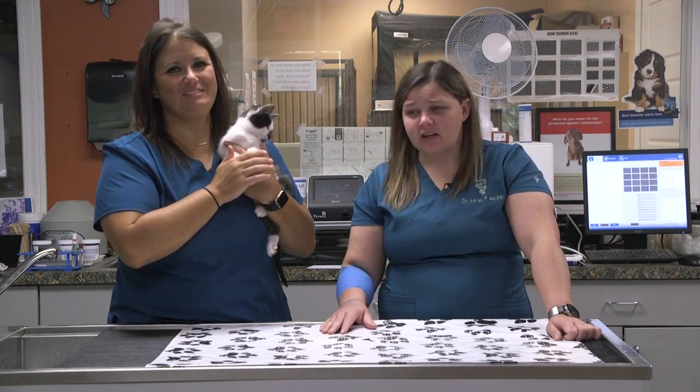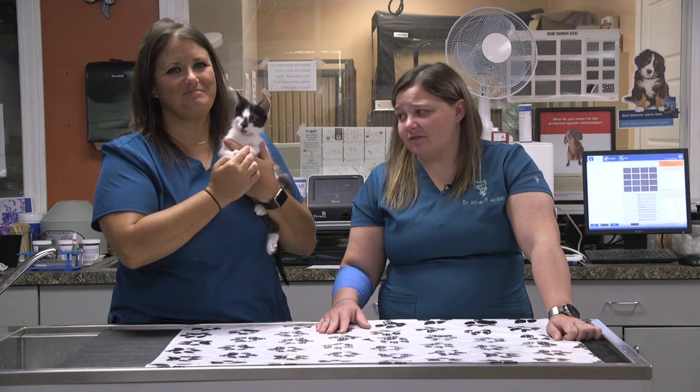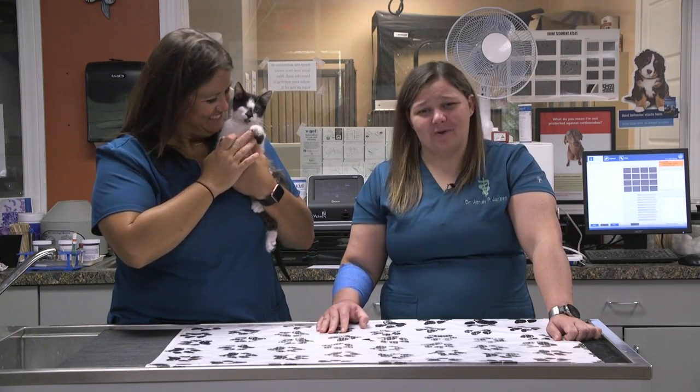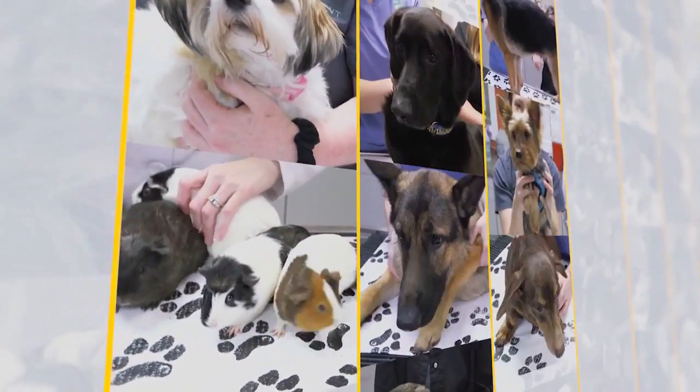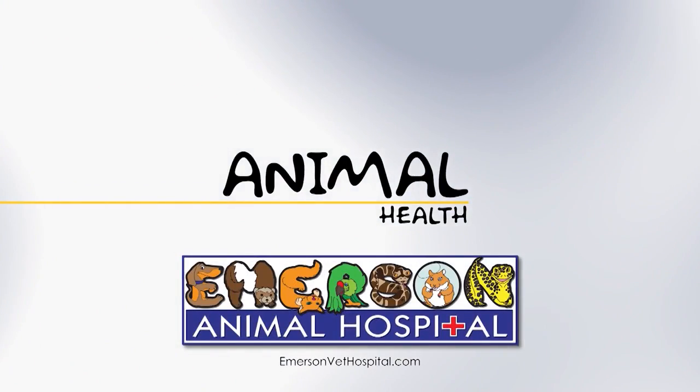If you think your pet maybe has something going on with their eye — they're squinty, maybe the eye is bulging out, or it's really red, maybe they're rubbing their face or have excessive tears — give us a call and let us take a look. We try not to jump to surgery unless we have to, but in Mike's case it was definitely the right decision. Give us a call — I promise your pets will thank you. WCBI Animal Health with Dr. Emerson, brought to you by Emerson Animal Hospital in West Point.